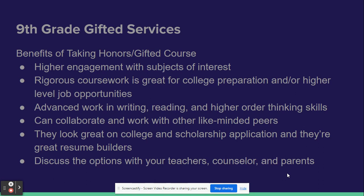You'll also get opportunities to collaborate and work with teachers, and these classes really look well on college and scholarship applications and on any job applications that you may apply for.